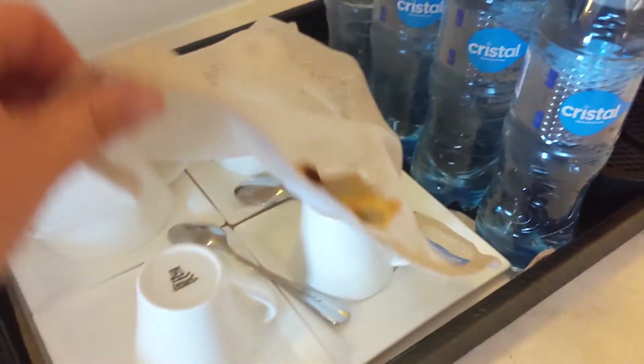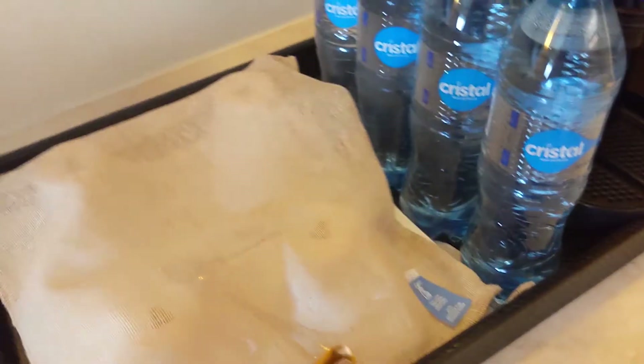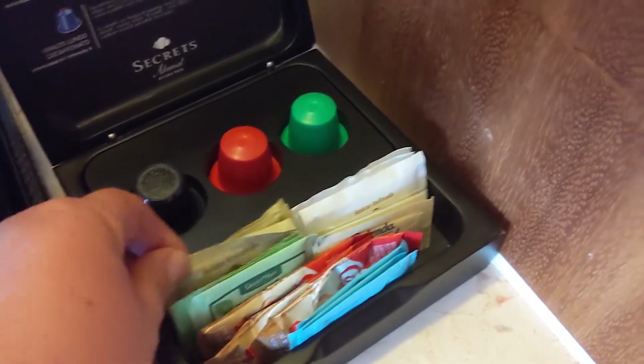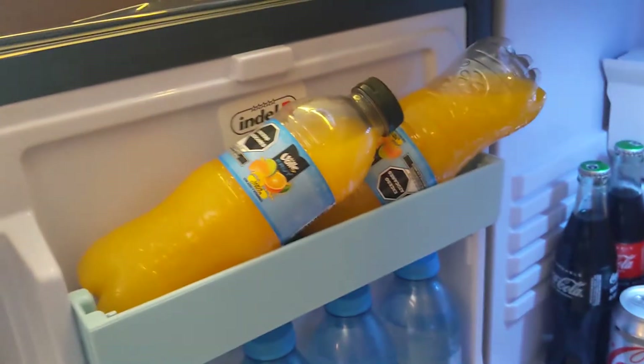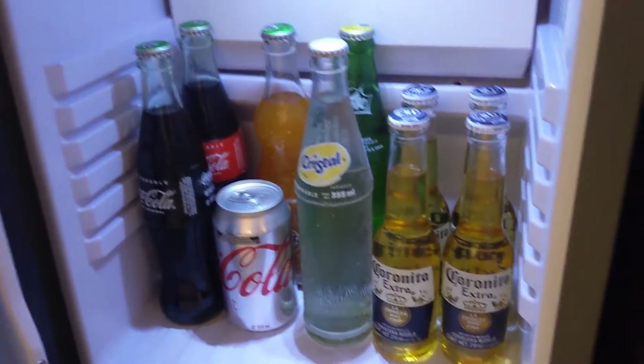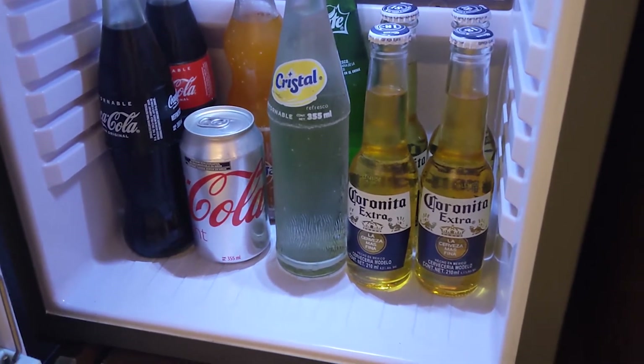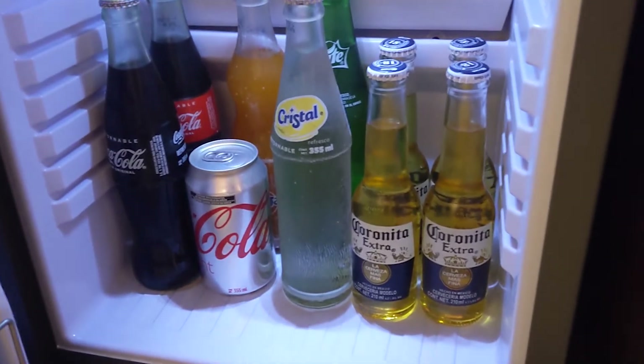There's a coffee maker with bottled water. They have very nicely appointed coffee cups — legitimate coffee cups and legitimate glasses, which is really nice. They have Nespresso-type coffee, creamer, and sugar. The mini fridge has orange juice, cold water, Corona, Coca-Cola, Coke Zero, Sprite, and a pineapple Cristal which I will definitely be drinking.